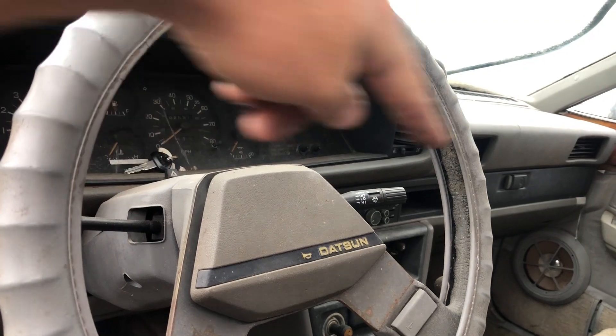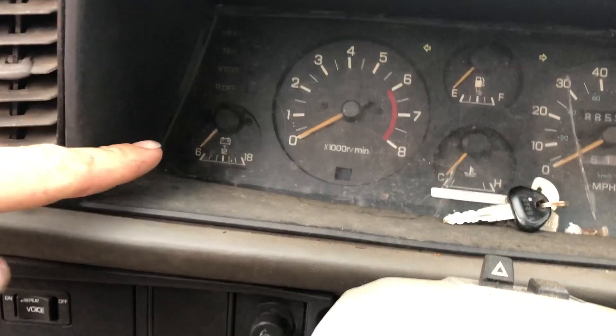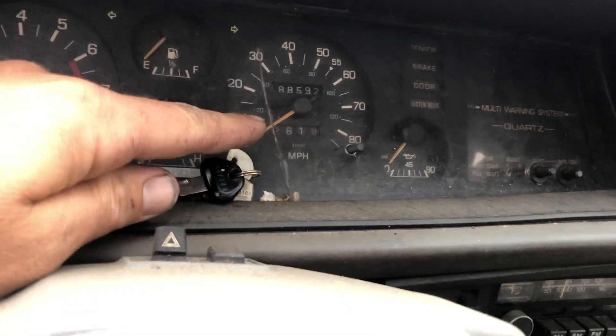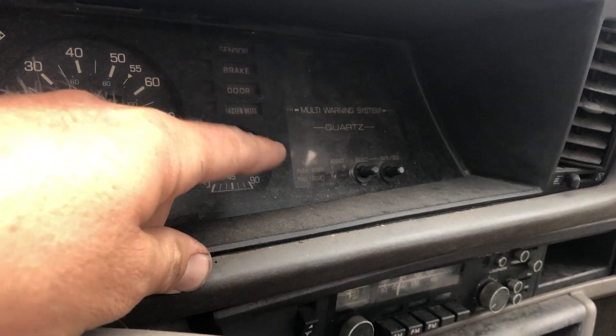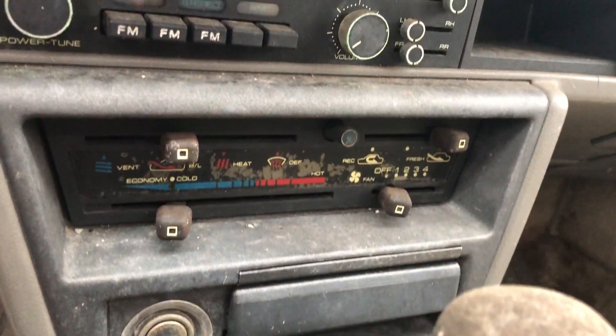This vehicle is showing 188,592 miles — they definitely got the use out of it. You've got a battery gauge, tachometer, fuel, coolant, speedometer, oil, and then you have a quartz digital clock down there along with all your warning lights. Looks like the factory radio is still in it and your heater and AC controls are still in it.